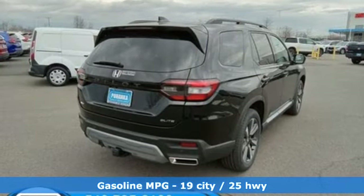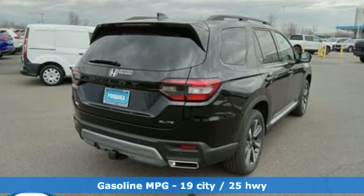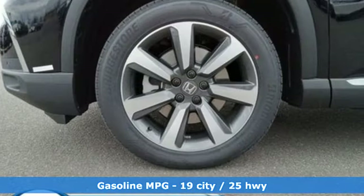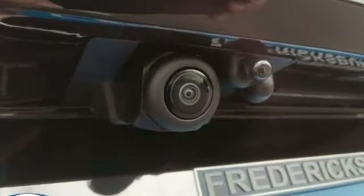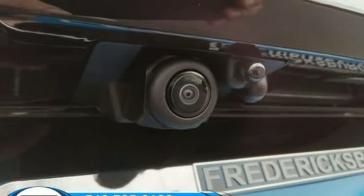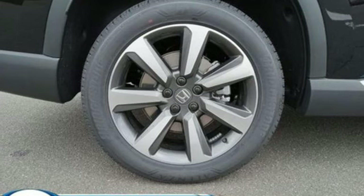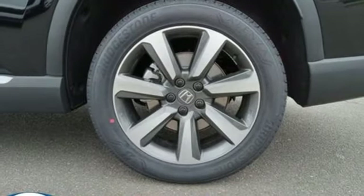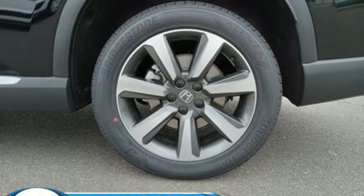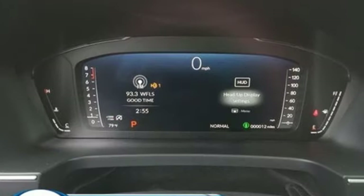A great vehicle is comprised of great features, like these: V6 engine, heated and ventilated leather bucket seats, integrated navigation system with voice activation, steering assist cruise control, dual zone climate control, Wi-Fi hotspot, streaming audio, hands-free lift gate, memory exterior door mirror settings, and automatic transmission.